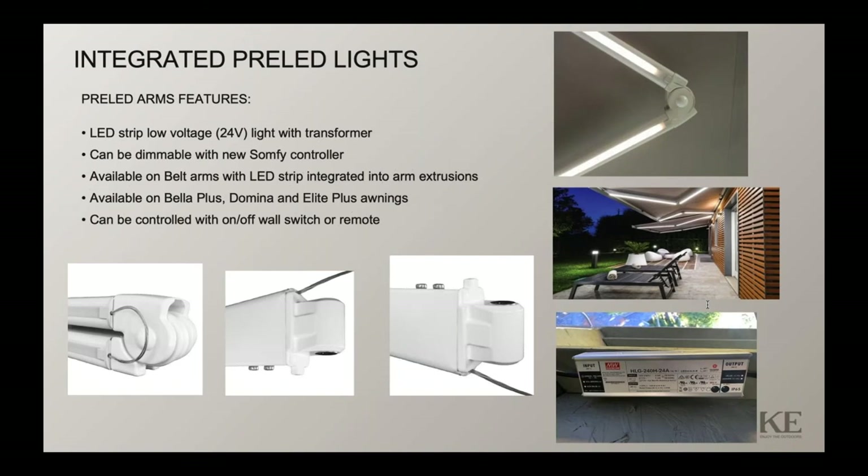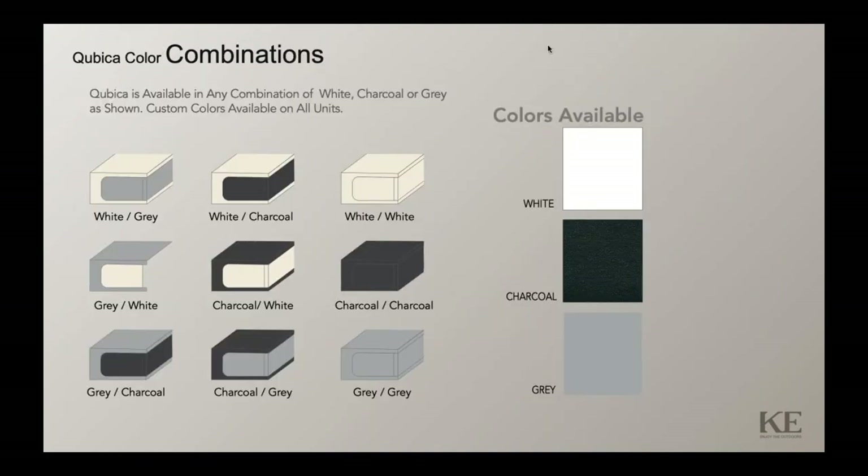These belt arms with light strips will be available on the Bella Plus, Domina, and Elite Plus Onyx, as well as the Cubica Flat system. Getting back to the Cubica Flat color combinations, we're going to have three colors available: white, charcoal, and gray.